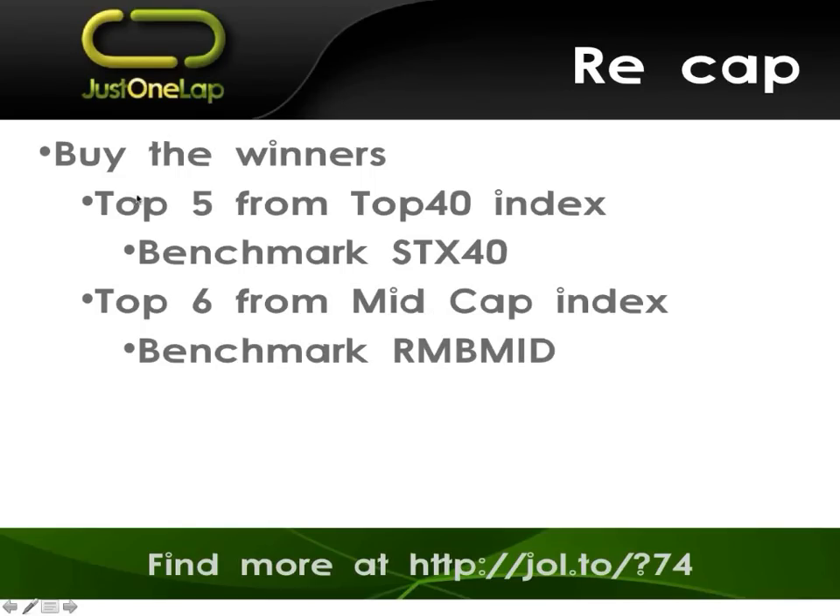So what we've got is the top 40 and the mid-cap. From the top 40, we buy the five best stocks from the top 40; from the mid-cap, we buy the top six. It is simply a case of — I do a scan on those particular stocks and I simply buy the ones that are top of the pile. I scan for a 12-month move for those 40 shares and buy the five that are top. I don't look at chart patterns. I don't look at fundamentals. I just buy those that are top of the pile. As simple as that.